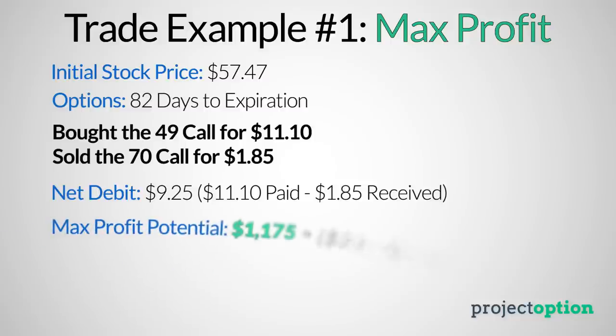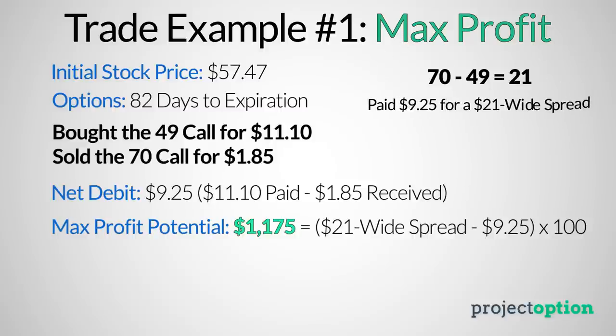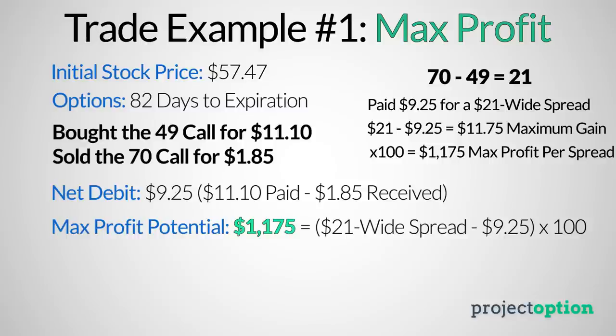This call spread's maximum profit potential is $1,175. That stems from the spread being $21 wide — taking the short call strike of 70 and subtracting the long call strike of 49 gives a spread width of $21. Since I paid $9.25, the most the spread can increase in my favor is $11.75 (the $21 strike width minus the $9.25 debit). That $11.75 profit times the 100 contract multiplier equals a maximum profit potential of $1,175 per call spread purchased.